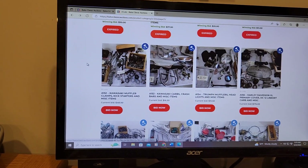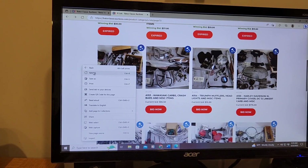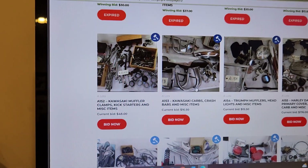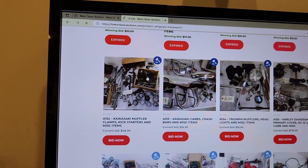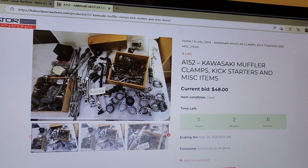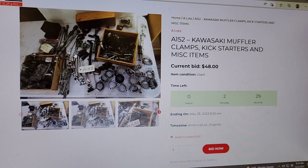Now we're sitting here watching this lot. Let me go ahead and refresh the page. We're watching lot A152 right now. I'm going to click on A152 and it takes us to the actual bidding page. Current bid is $48 right now and it has 2 minutes 29 seconds.